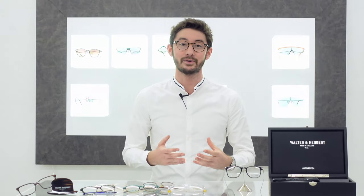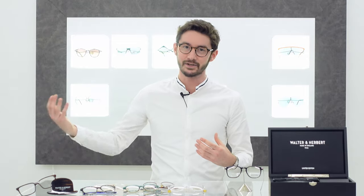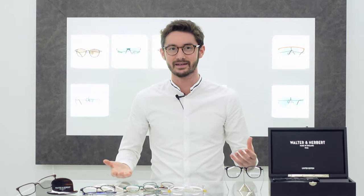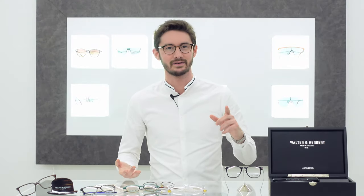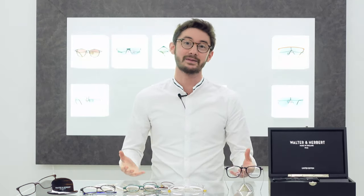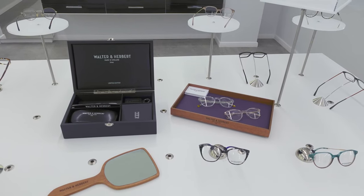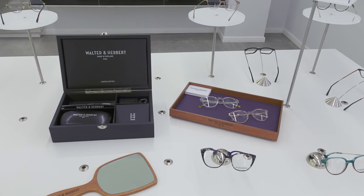On this channel we've showcased eyewear produced all over the world, whether that's France, Italy, Japan, Iceland — you name it. Except we've never featured glasses made in the UK. Well today that's about to change, because in this video we're showcasing Walter and Herbert frames, which are one of the last truly made in England brands.